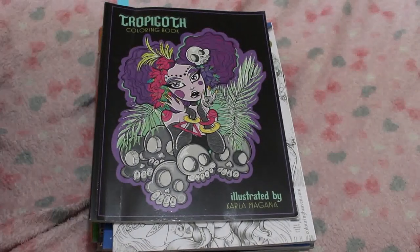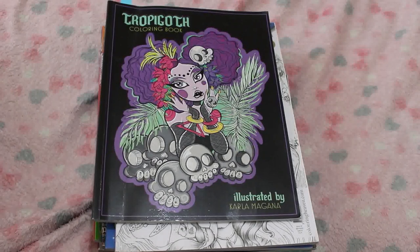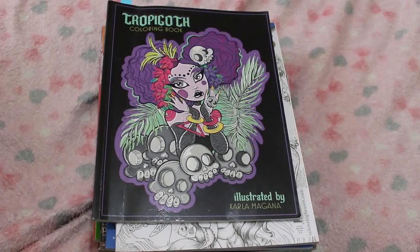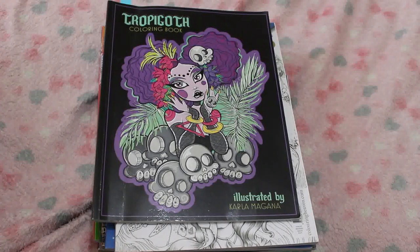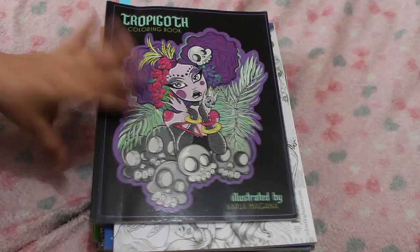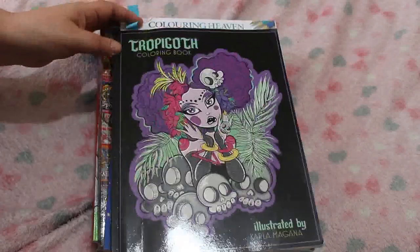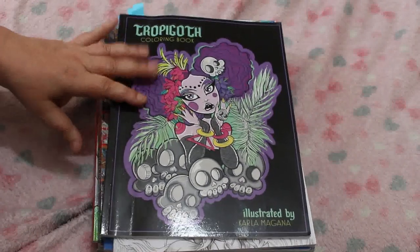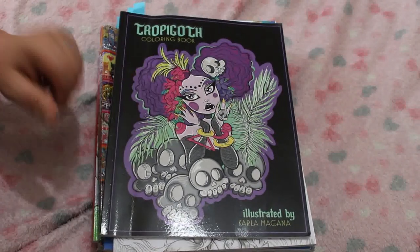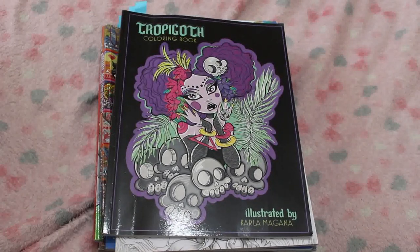Hi everybody, welcome back to the channel! It has been a hot minute — it was half term last week so I didn't get to film anything other than the weekly vlog because I had Jennifer all week. Paul only had a couple of days off. Anyway, I'm feeling a little bit ill, I've got a little bug at the moment, so I'm not feeling like doing very much.